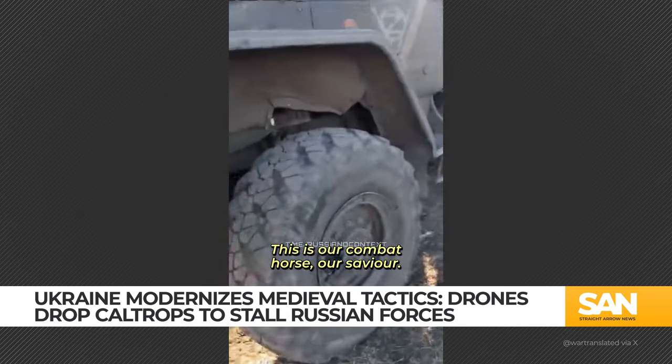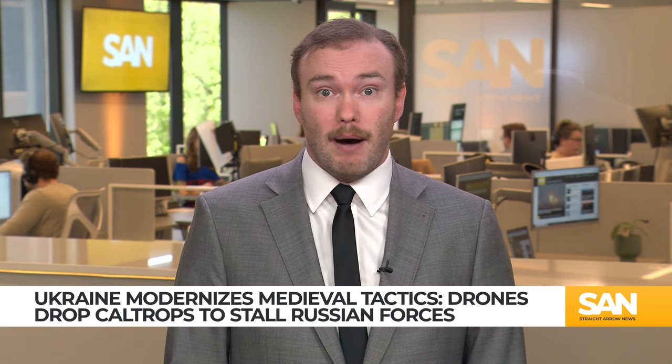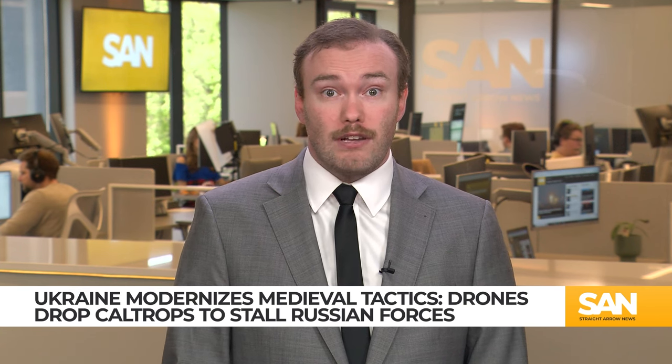Ukraine can now precisely target Russian positions from the air using older weapons technology. This not only increases the effectiveness of the caltrops, but also allows for their use in more strategic and less accessible locations, maximizing their disruptive potential on the battlefield.